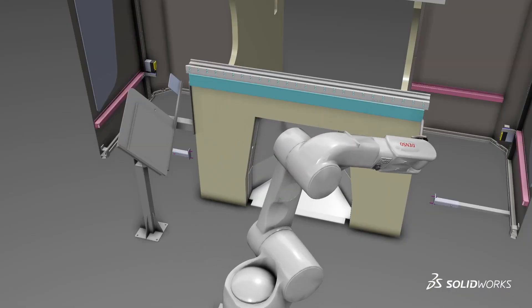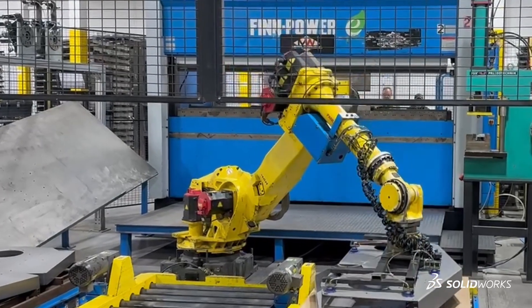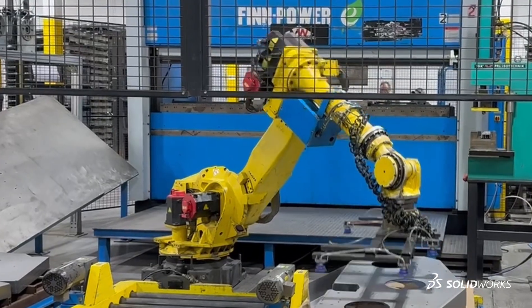I believe there is a level of efficiency. There's also the ability to run it more because the robot can just run non-stop. I think the big advantage of the robots is being able to utilize our team members for jobs that we want them running and take them off of those jobs that really could be best served by a robot.